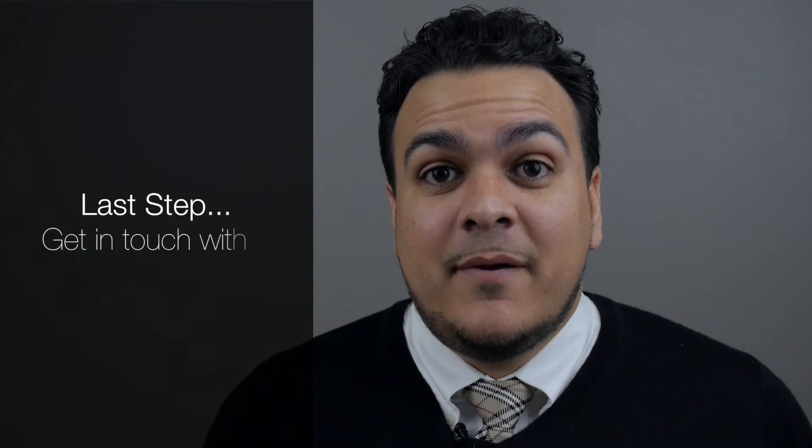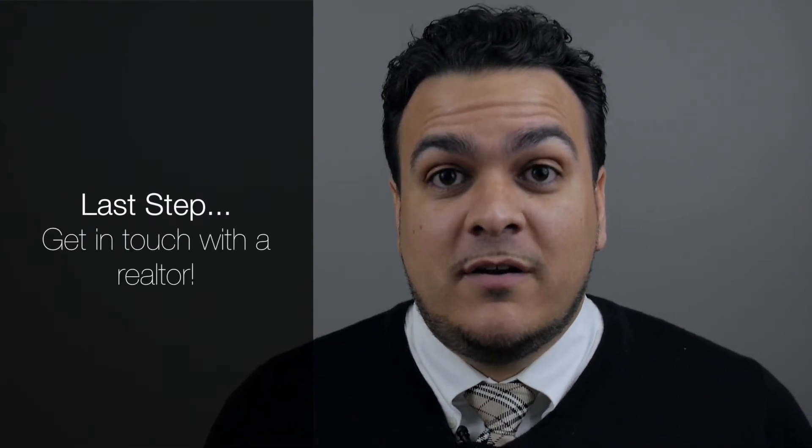Now the last step, contact a realtor. Contact me, Mr. Real Estate Chris. Give me a call at 571-306-0672, and I will find your dream home. Once again, this is Chris O'Neill. Thank you for watching, and I'll see you on the next episode.